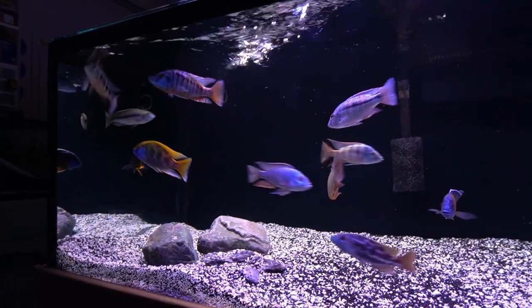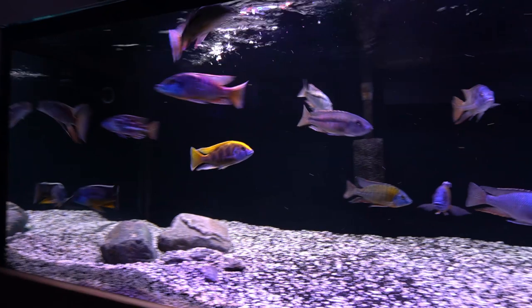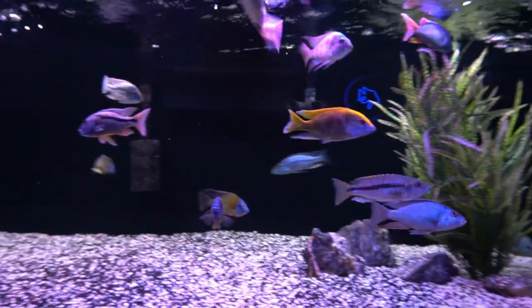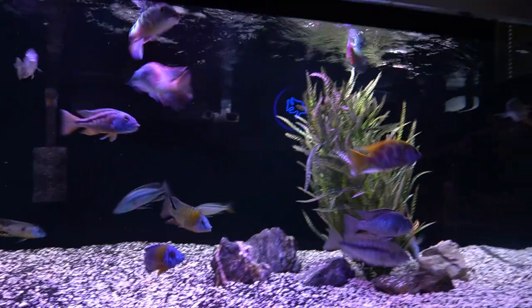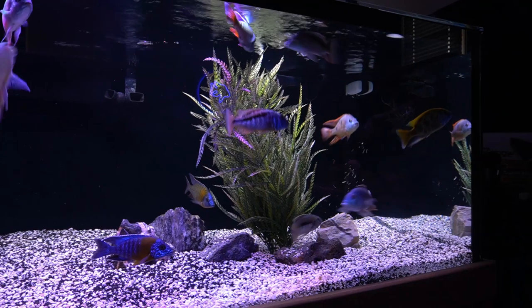So there you have it — the tank looks a little bit more stocked. And with the addition of those fish, there probably will be a few more added over time. But for right now, I think I have a very good collection of African cichlids with these new additions.